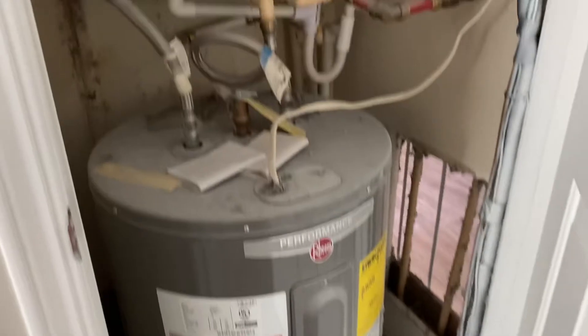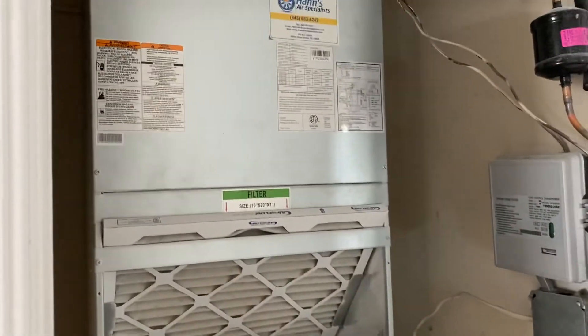Continuing to the right, you've got your air handler and your water heater.